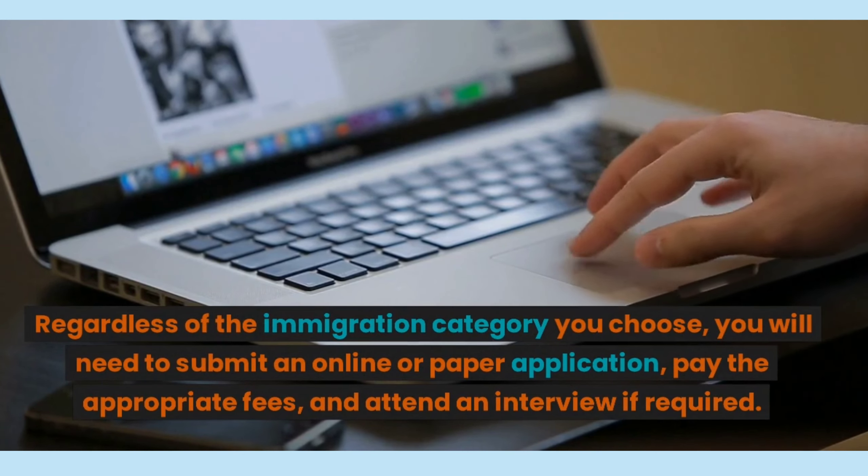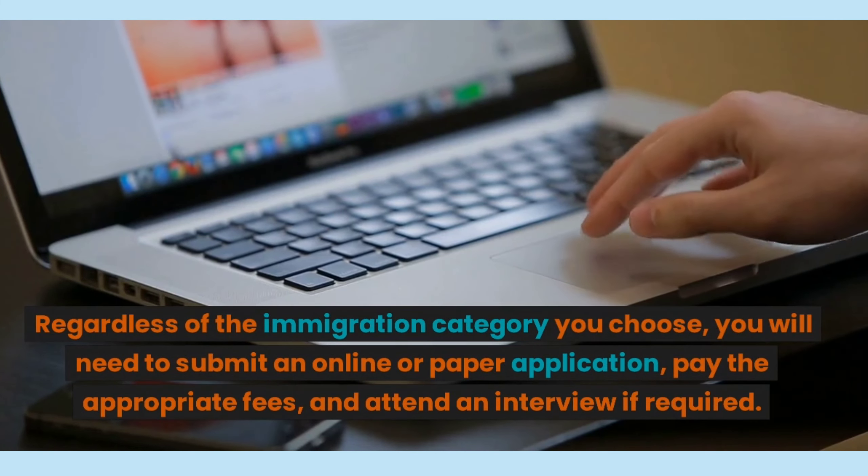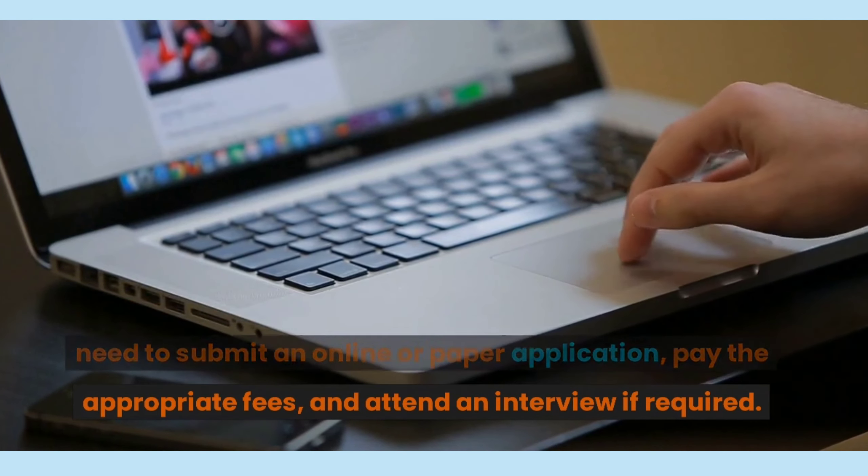Regardless of the immigration category you choose, you will need to submit an online or paper application, pay the appropriate fees, and attend an interview if required.